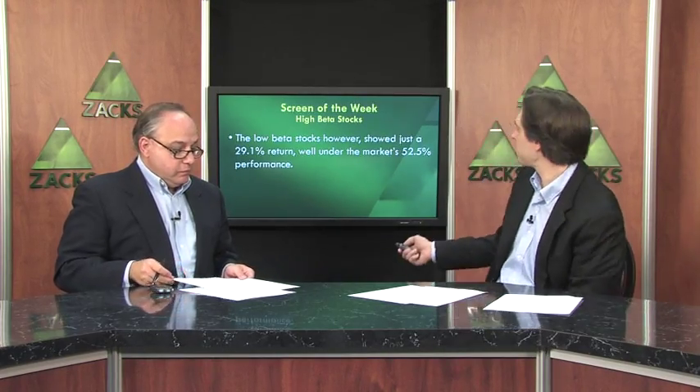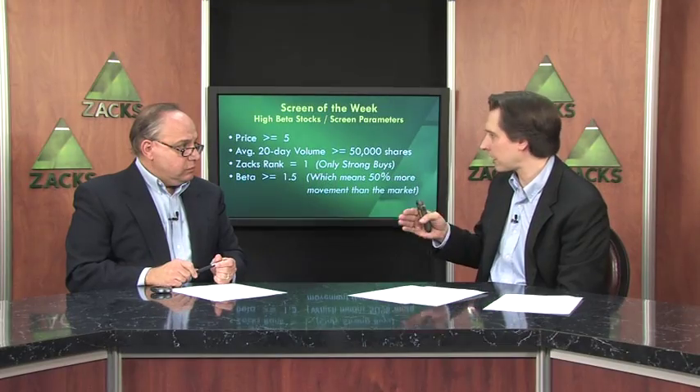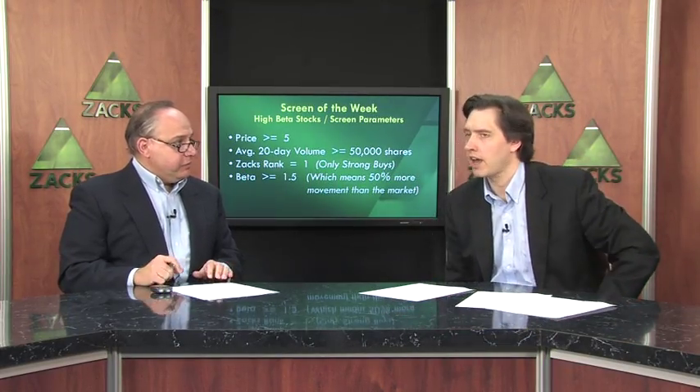Run through those parameters, would you? Sure. The screen starts off with something pretty basic: looking for companies with a price greater than or equal to $5. Average 20-day volume is greater than 50,000 shares. We're looking at companies with a Zacks rank of 1, so only Zacks's top-rated strong buy stocks will get through. And we're looking for companies with a beta of greater than or equal to 1.5. These are the companies that should move a lot more than the market.